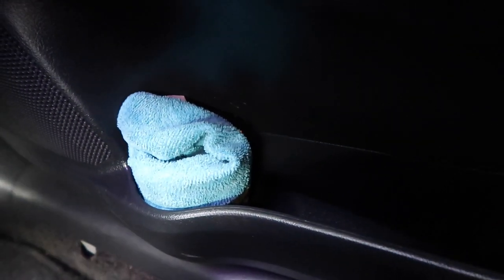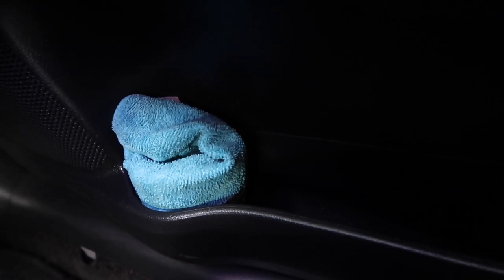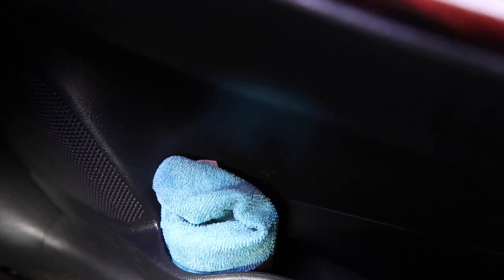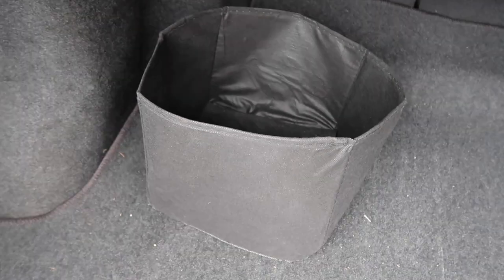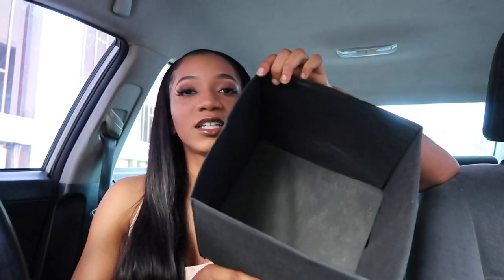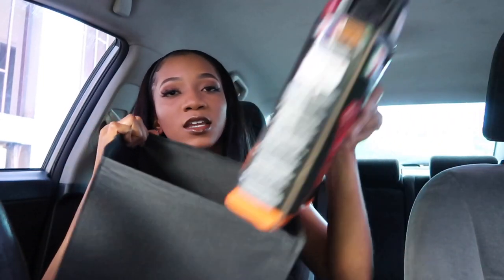You'll also want two microfiber cloths to help keep your car clean on the inside and out. I keep two at the front of my car — they're super affordable. At the back of your car, have a little storage bin in your trunk to keep everything organized. I got mine at Dollar Tree for $1.25 Canadian. Organization and cleanliness are really important.